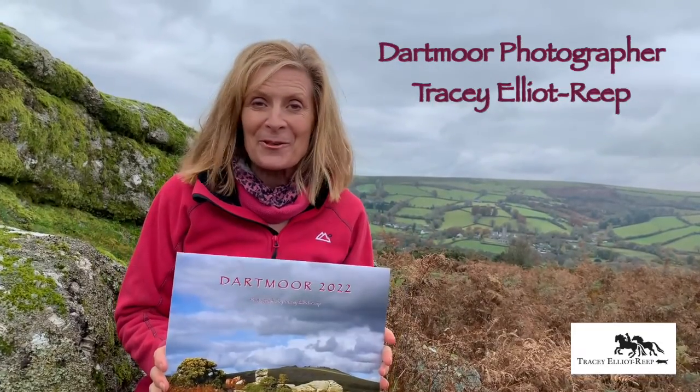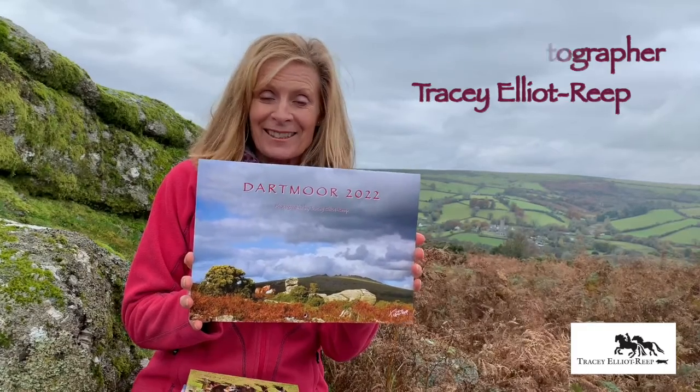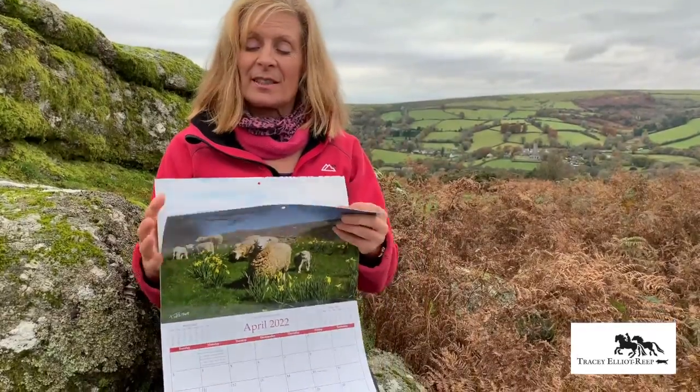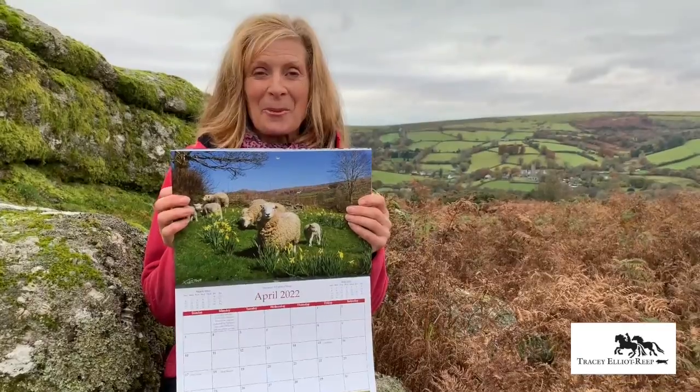Hello, I'm Tracy and I'm a Dartmoor photographer, and this is my 2022 calendar, which comes with an envelope and 13 months of beautiful Dartmoor and four postcards which you can simply tear out and use. You'll love this one here — this is the Dartmoor white-faced sheep.